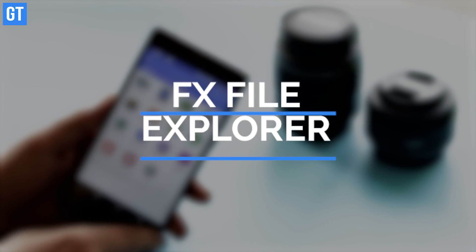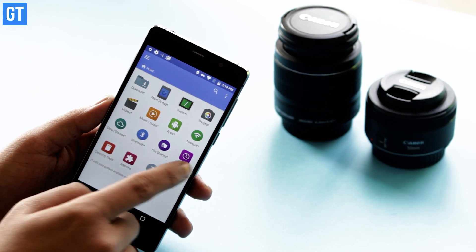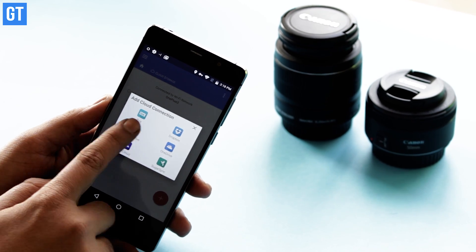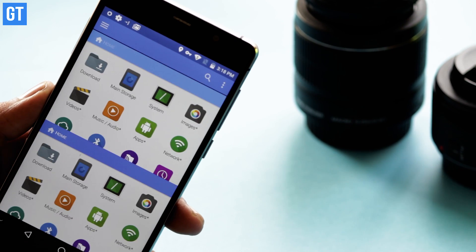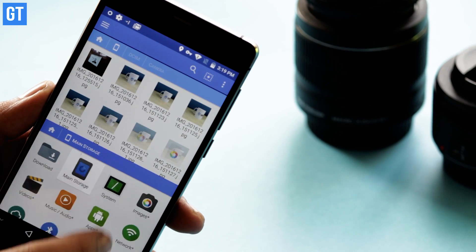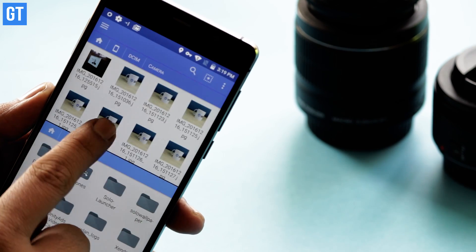Last but not least, we have a file manager in this list. The stock file manager can never be enough and it can never be this polished. The best thing about FX File Explorer is that it lets you manage files across devices — be it your phone, computer, or the cloud — after setting up the necessary network connections. It also supports split view if you want to manage files on different networks at the same time. Note that this isn't free — you'll need to purchase the license after a 7-day free trial.